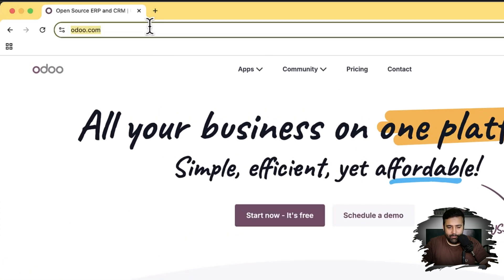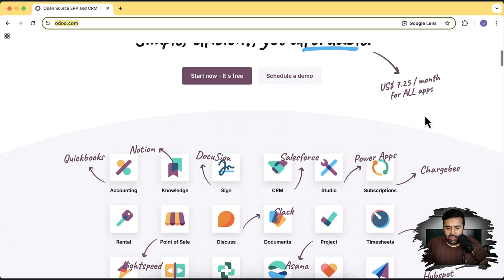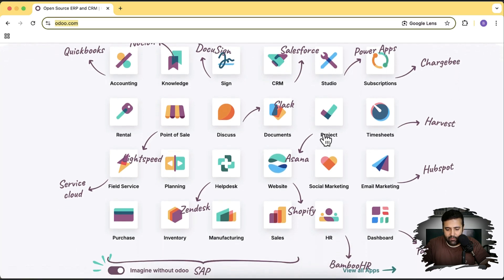So without further ado, let's get into the screen. We'll be using Odoo.com. It's a big company which is providing ERP and CRM. You can see all of these apps which are being provided by Odoo. We have an accounting system, we have Knowledge which is an alternative for Notion, we have Sign which is an alternative for DocuSign. We can use it as an alternative of Salesforce, Power Apps, and here we have a website builder which we'll be creating in this video — it's an alternative of Shopify. We can also create an e-commerce website if you want to.